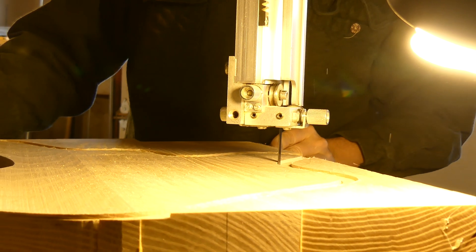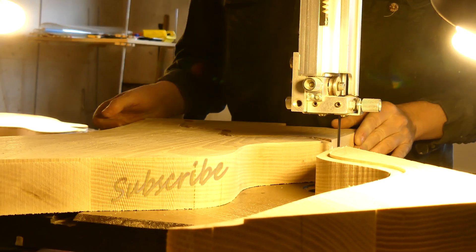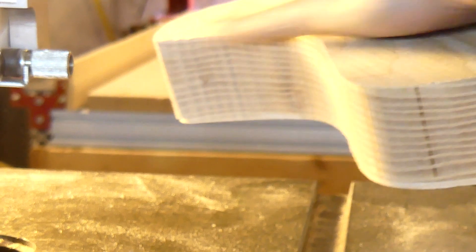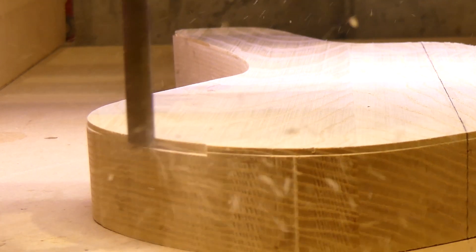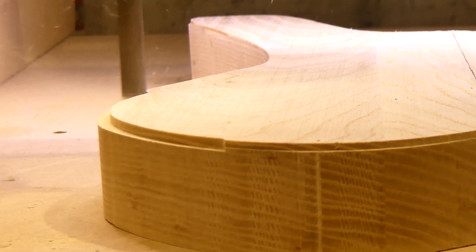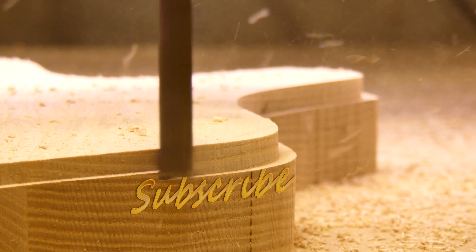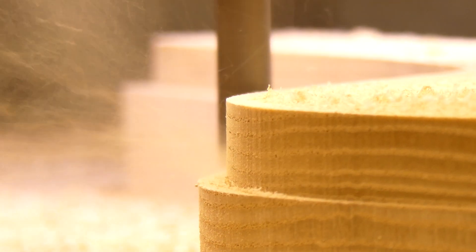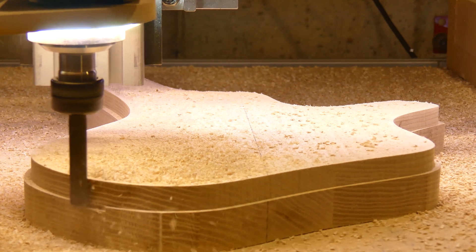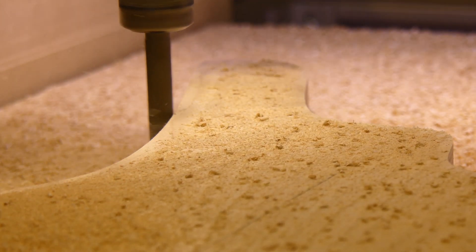I'm often asked why I remove the body blank and rough cut the excess with the bandsaw. The reason is simple. Please don't jump to the conclusion that CNC work is easier — it's not. The same skills have become divided in a segmented world. Let's bring them back to each other and see what we can create.